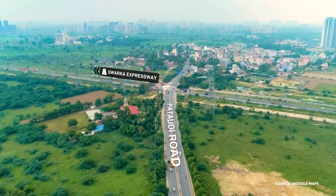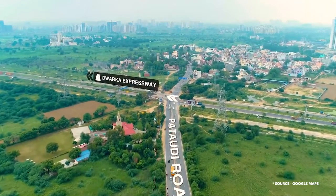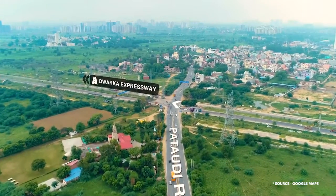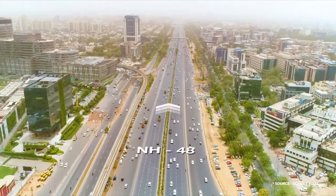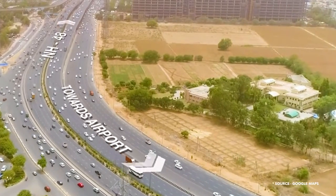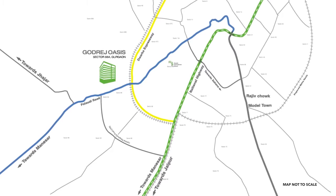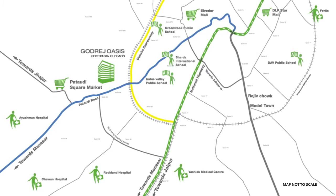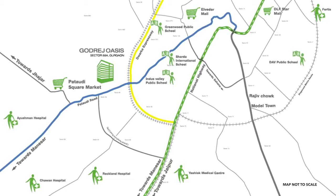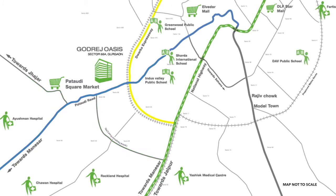The 84-meter road is directly connecting to Dwarka Expressway in approximately just a kilometer, making it very convenient for the residents to travel towards NH48, Dwarka, Delhi, Airport, and Kundali Manesar Palwal Expressway. Godrej Oasis is surrounded by renowned schools, hospitals, and shopping complexes which are operational within a radius of about 3 to 4 kilometers, thus making the life of its residents quite easy.